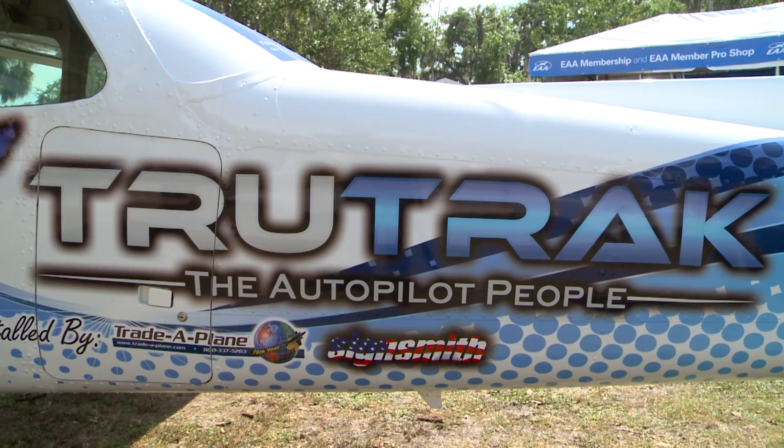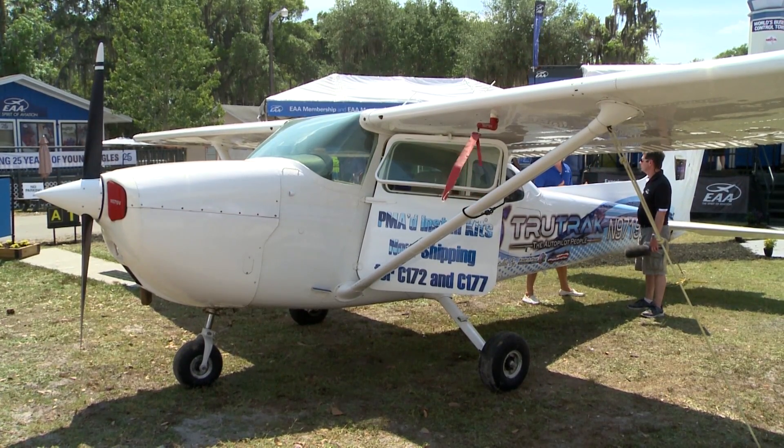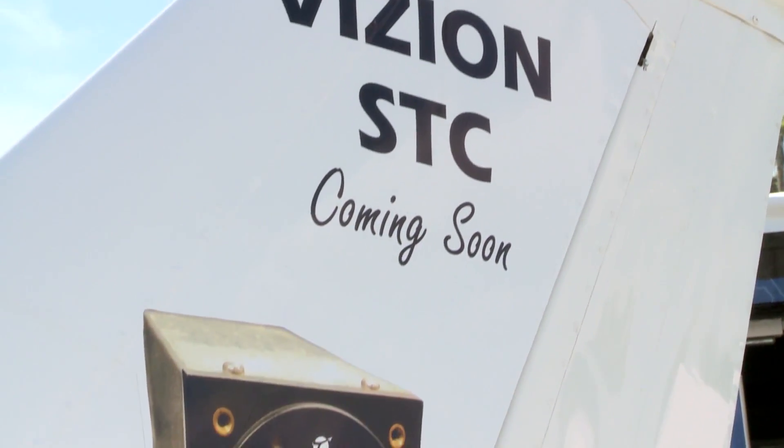There's lots of movement around the idea of bringing proven gear from the experimental world into certified airplanes. TrueTrack Flight Systems, here at Sun and Fun, announced that it has received Parts Manufacturer Approval to install its autopilot into numerous models of 172s and 177 Cardinals.